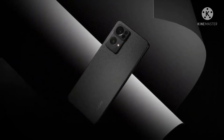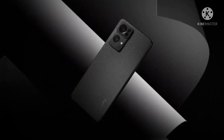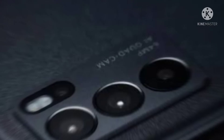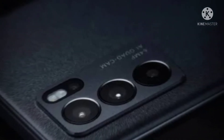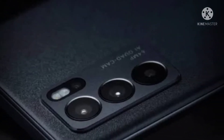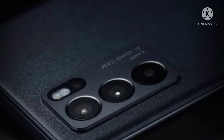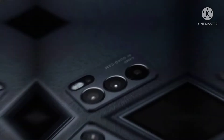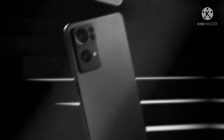Oppo says its engineers worked for three years to repurpose the aircraft-grade LDI, which is used to create 1.2 million micro-etchings with a width of 20 microns across the surface of the smartphone's rear panel. This gives the phone's back cover a visual and textural illusion of shooting stars that Oppo calls the aircraft-grade shooting star design.